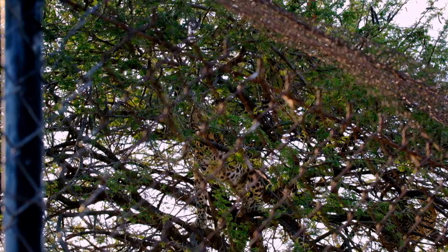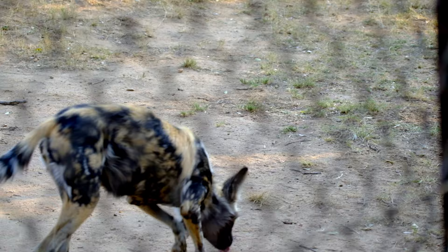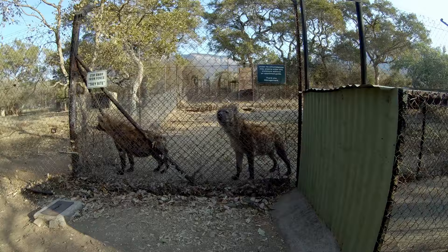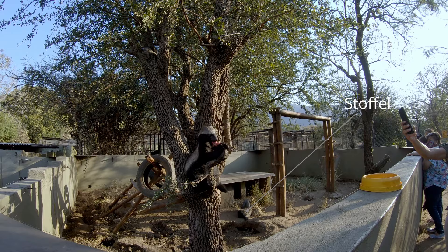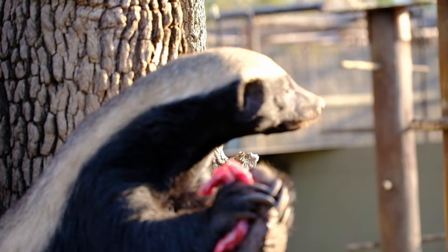At Moholoholo, everyone can learn about the lives of these amazing creatures and the important role they play in our world. Some of these animal ambassadors were orphaned or abandoned and raised by humans; some became habituated to humans, sometimes due to irresponsible behaviour or simply due to their proximity to human settlements, and became hazardous to the local community. Stoffel, the famous honey badger escape artist, is one of these rogue animals. The orphaned honey badger was rescued by a local farmer, but began wreaking havoc as he grew up. He now spends his retirement years hanging out in a reinforced enclosure with other honey badgers in the rehabilitation programme.